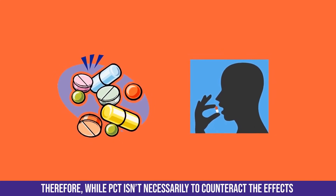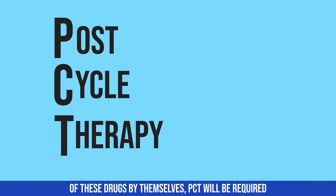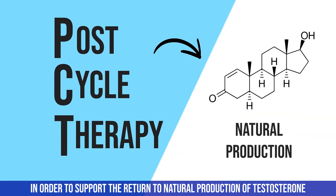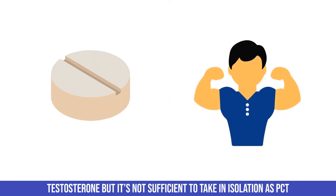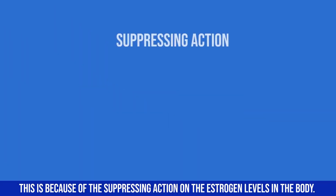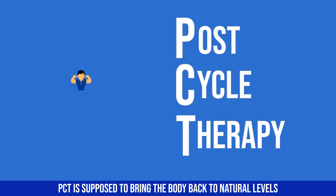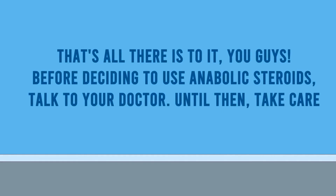The problem arises because AIs are typically taken alongside other drugs that suppress testosterone production. While PCT isn't necessary to counteract the effects of AIs by themselves, PCT will be required to support the return of natural testosterone production due to the effects of the other drugs taken. These drugs are not sufficient to use in isolation as PCT, since suppressing estrogen will impair the goal of returning the body to natural hormone levels. Before deciding to use anabolic steroids, talk to your doctor.